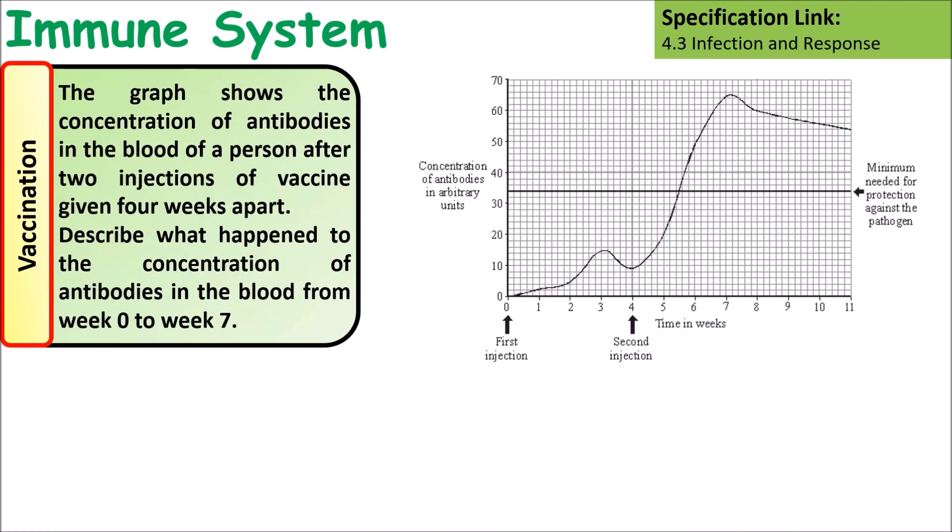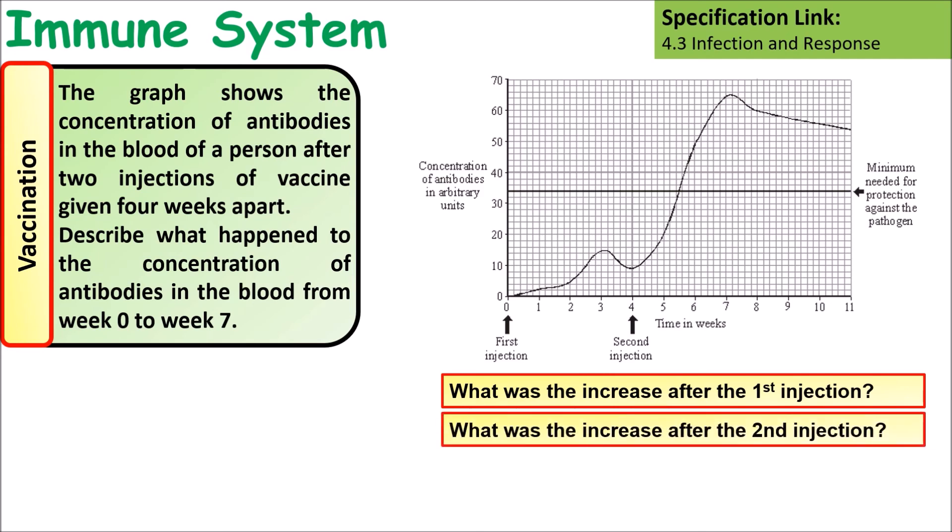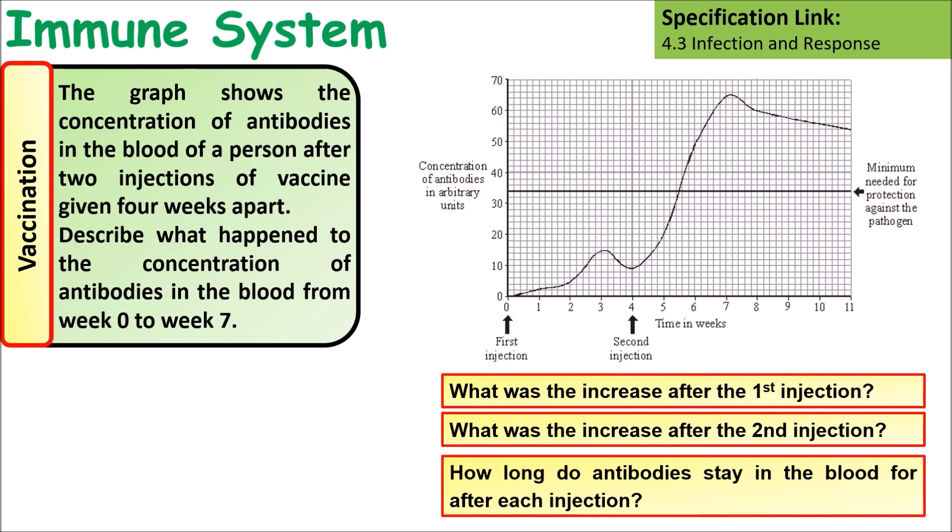The question that focuses on this is: the graph shows the concentration of antibodies in a person's bloodstream after injections of a vaccine. Describe what happened to the concentration of antibodies in the blood from week zero to week seven. Think about: what was the increase after the first injection? What was the increase after the second injection? How long do the antibodies stay in the bloodstream after each injection? Pause the video, have a go, then check your answer.